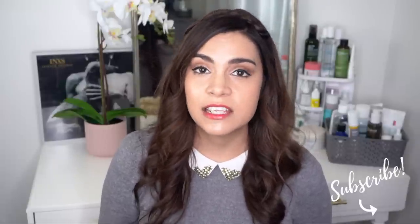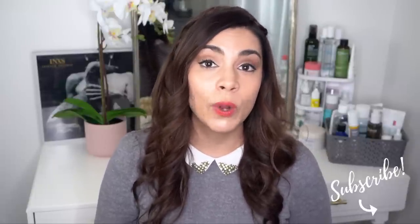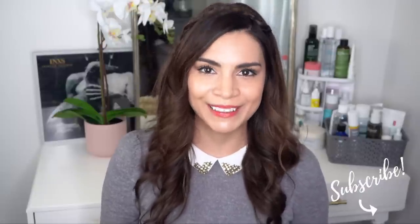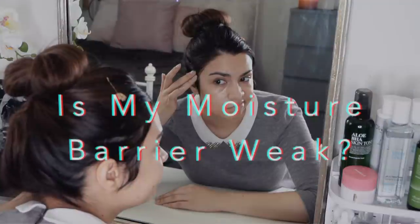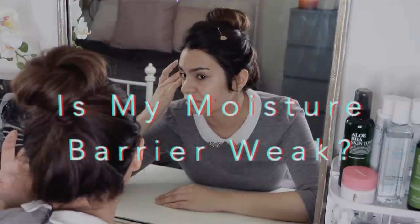Not only am I gonna give you these signs and symptoms, but I'm also gonna give you some quick tips and hints on how to get your skin back on track quickly. So give the video a big thumbs up and let's get started. The very first sign, and usually one of the earliest signs that your moisture barrier needs a little bit of help, is dehydration.